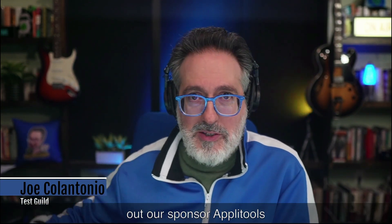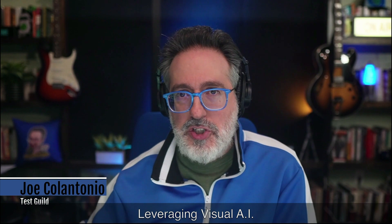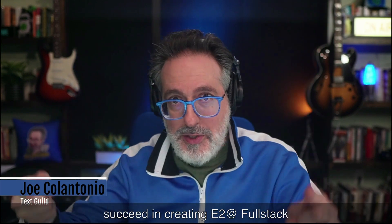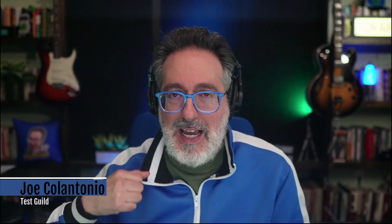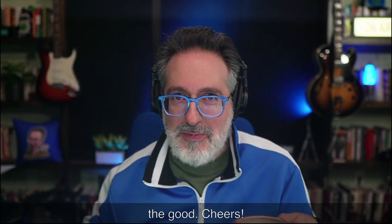For links to everything covered in this news episode, head over to the first comment down below. While you're there, make sure to check out our sponsor AppliTools' free account offer and discover how to take your automation testing to the next level leveraging visual AI. That's it for this episode of the Test Guild News Show. I'm Joe. My mission is to help you succeed in creating end-to-end full-stack pipeline automation awesomeness. As always, test everything and keep the good. Cheers.